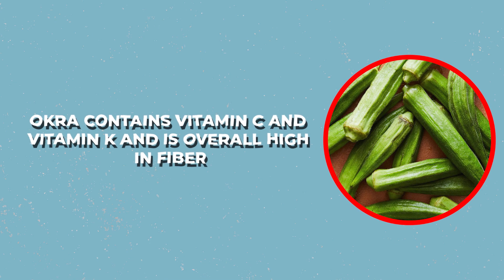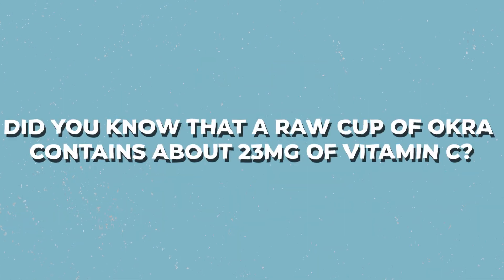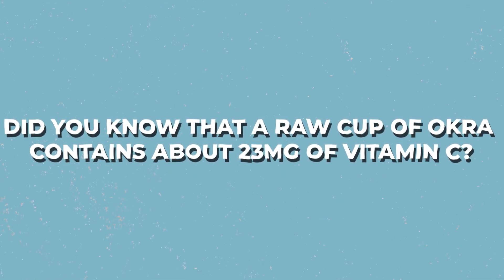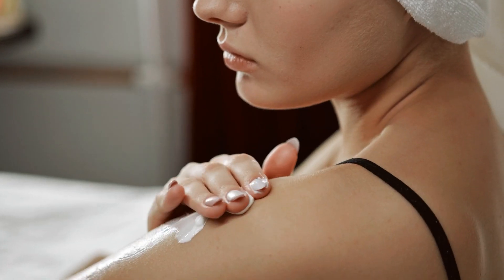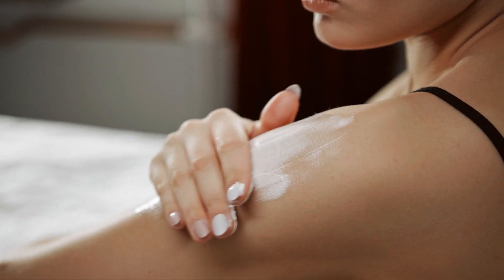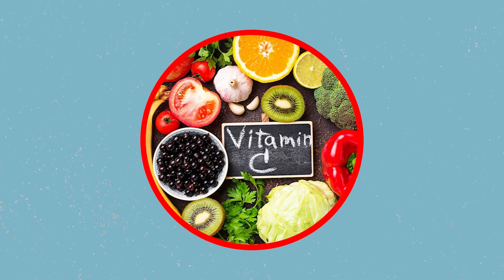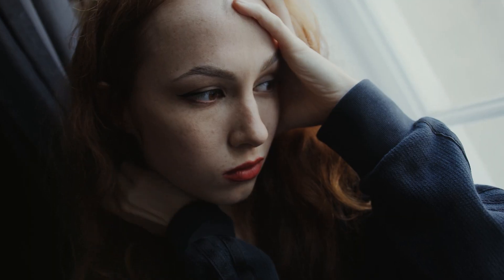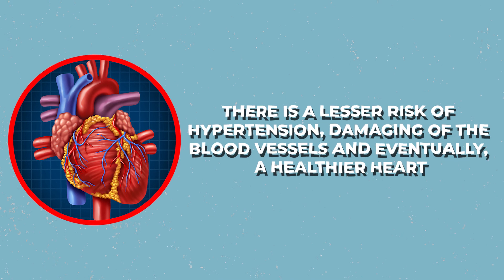Number 4: Okra water is a natural laxative. Okra contains vitamin C and vitamin K and is overall high in fiber, which means that drinking okra water can help people with digestion problems such as constipation. Number 3: Okra water contains a high amount of vitamin C. A raw cup of okra contains about 23 mg of vitamin C. Contrary to popular belief that vitamin C only helps in boosting immunity, it also maintains bones and cartilage, keeps the skin healthy, and helps wounds heal faster. Studies found that vitamin C intake decreased blood pressure, reducing the risk of hypertension, damage to blood vessels, and ultimately supporting a healthier heart.